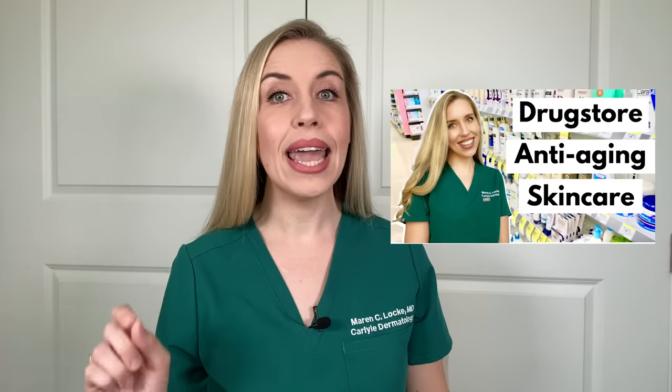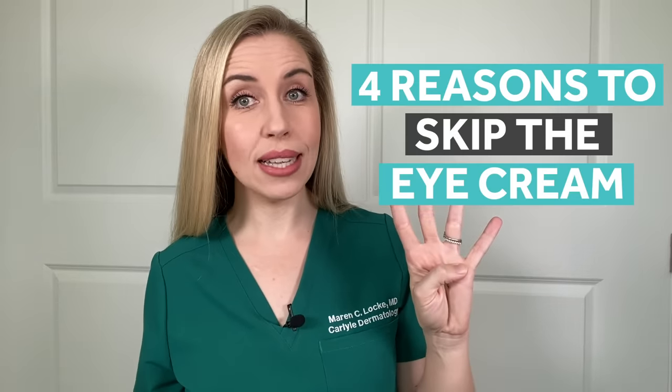Eye creams — here is the deal. The skin around our eyes is very thin, so naturally it shows the first signs of aging, such as fine lines, crepey paper-like texture of the skin, and dark circles, or you may just notice an overall tired look to your eyes. When someone asks me about what eye cream they should use, I typically give them my anti-aging spiel, which you can hear in full in my drugstore anti-aging skincare video. As a spoiler for that video, I don't actually include an eye cream in my anti-aging routine.